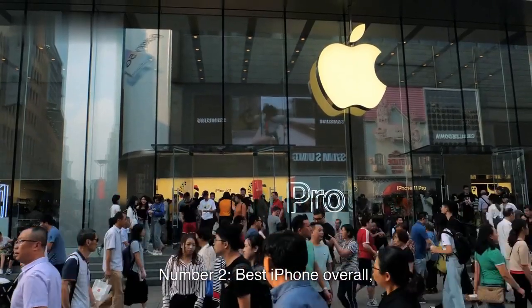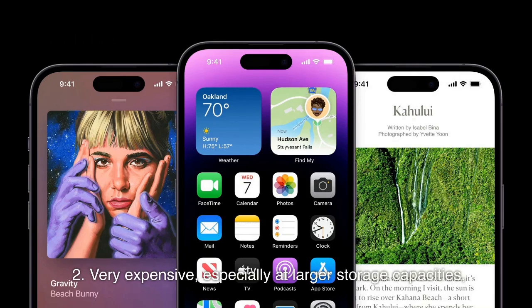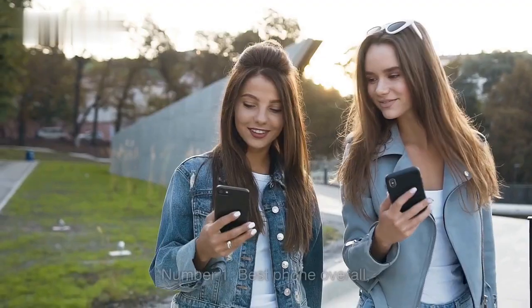Number 2: Best iPhone Overall — iPhone 14 Pro Max. Pros: 1. Excellent Battery Life and Fast Charging. 2. 4K and Dolby Vision Support. 3. Wi-Fi 6 Support. 4. Satellite Source and Crash Detection. Cons: 1. Satellite Source Requires a Monthly Fee. 2. Very Expensive, especially at Larger Storage Capacities.